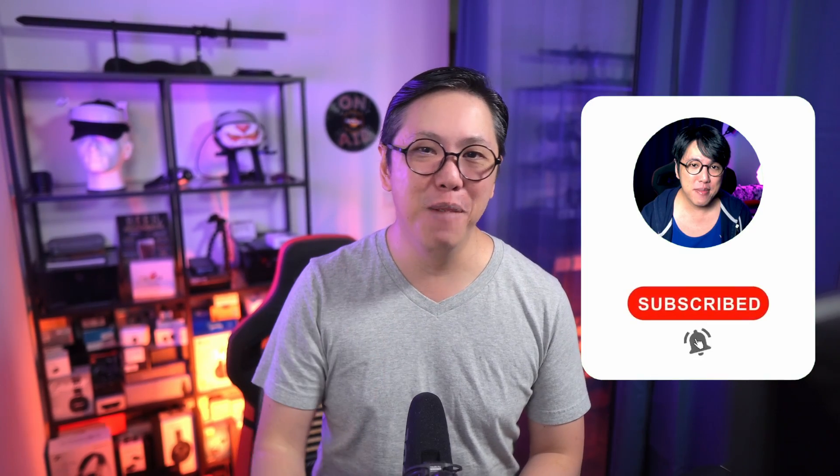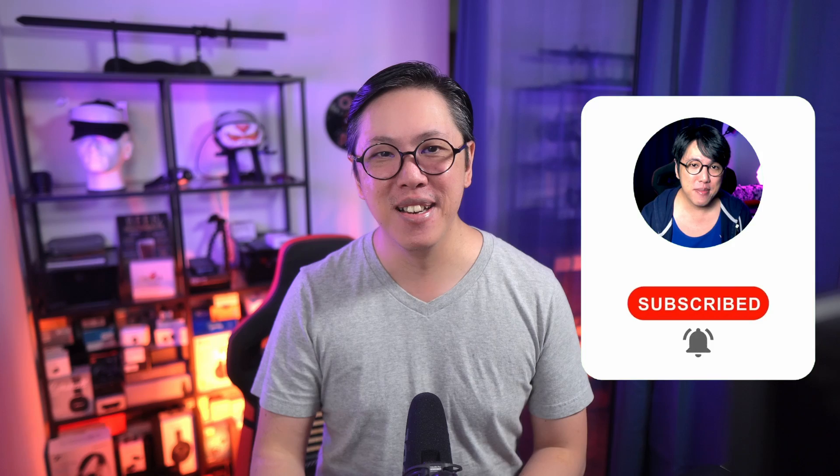Either way, thanks for watching. If you want more content from this channel, get subscribed and tap the bell button to stay notified. I'm also on Discord, so if you have Discord, come and join the chat — link is in the description. If you want to know what are the best earbuds of 2022 going into 2023, click here to watch this video, or watch another video from this channel.